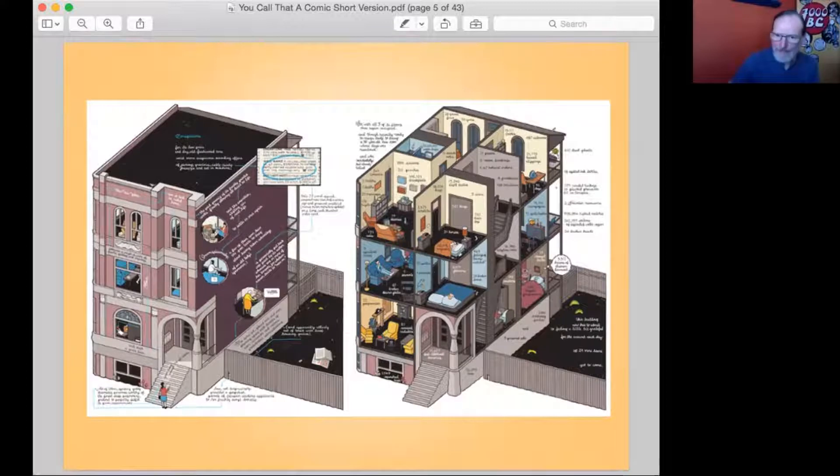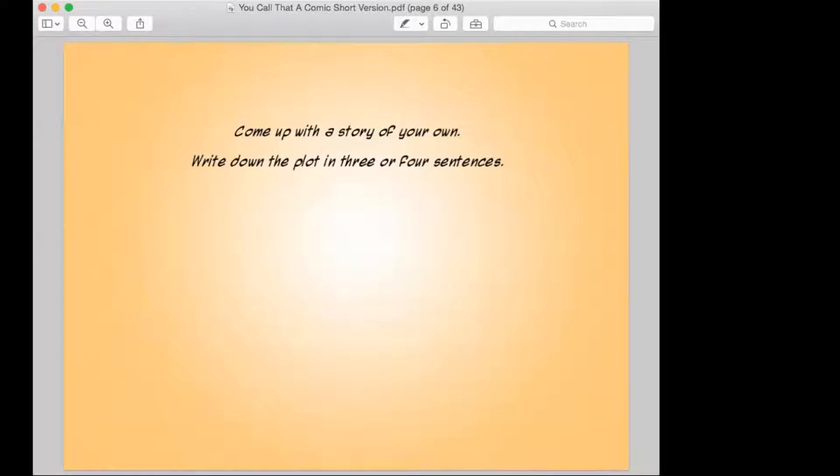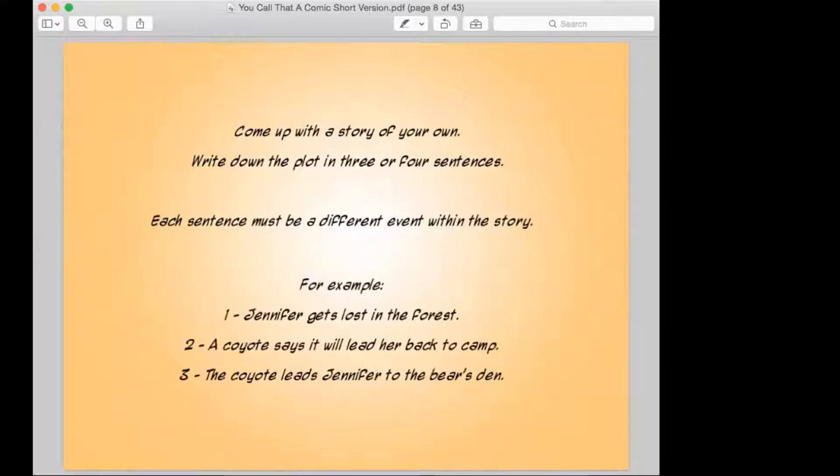We're going to come up with a story to begin with. You want to write it down in three or four sentences, and make sure that each sentence is a different event in the story — something different happens. An example would be: Jennifer gets lost in the forest. The coyote says it will lead her back to camp. The coyote leads Jennifer to the bear's den. That's a simple example. Write down three or four sentences.